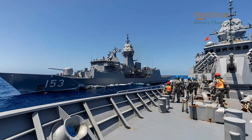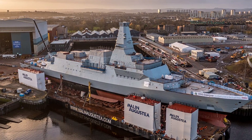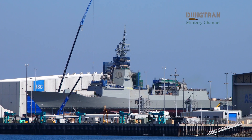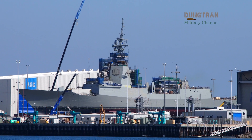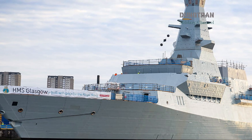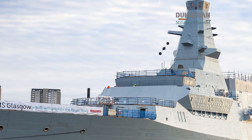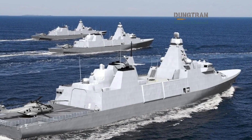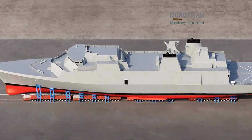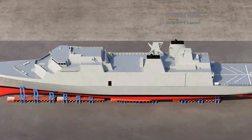Industrial cooperation forms the other half of the equation. Britain's shipyards at Govan, Rosyth, and Barrow-in-Furness are entering their busiest decade since the Cold War. In Australia, Osborne's shipyard near Adelaide has been transformed into a continuous shipbuilding hub. The AUKUS framework is beginning to connect these nodes through shared supply chains, common systems like the Mark 41 VLS, and collaborative engineering programs. Exchange of engineers and digital design data between the UK and Australia is already under discussion. Such cooperation is not merely symbolic — it reduces duplication, standardizes logistics, and embeds a shared industrial base across hemispheres.